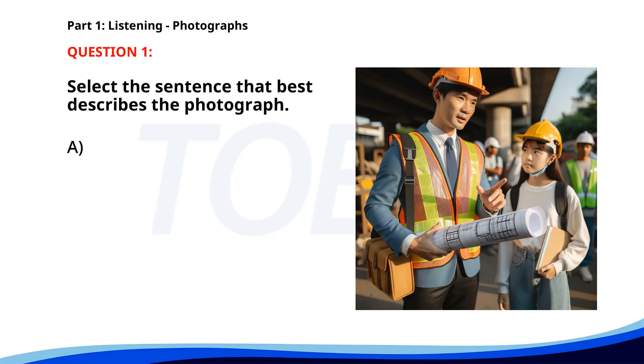Number one. A. An engineer is giving instructions to a coworker. B. People are working on a project in an office. C. A worker is holding a blueprint at a construction site. D. Two construction workers are discussing plans at a site. The correct answer is D. Two construction workers are discussing plans at a site.